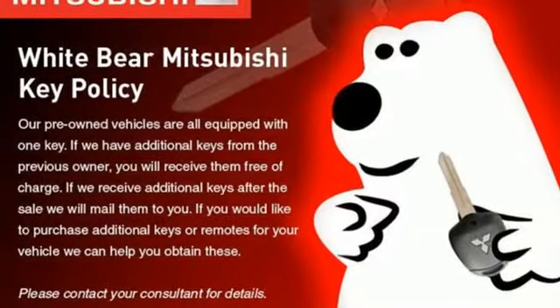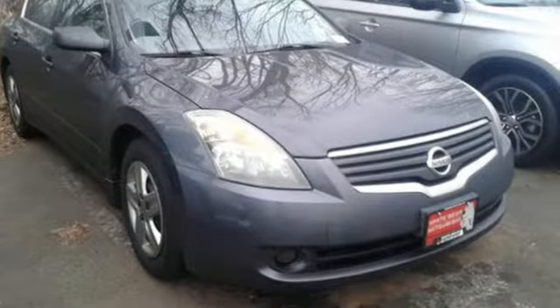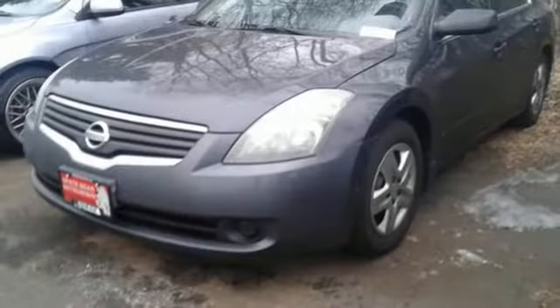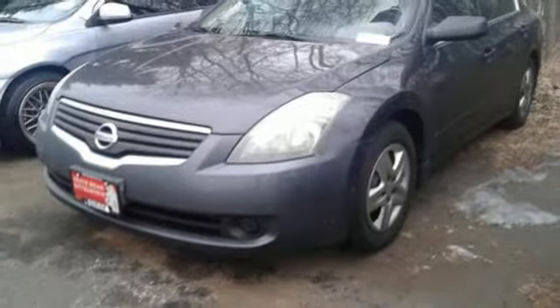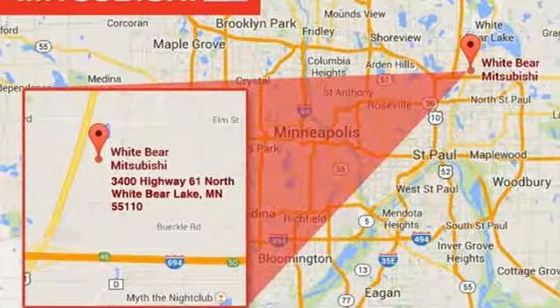And get ready for an impressive combination of features: auxiliary audio input, doors and push button start proximity key, manual tilting steering column, power windows, manual telescoping steering column, inline four-cylinder engine, gas pressurized shocks, and automatic transmission.